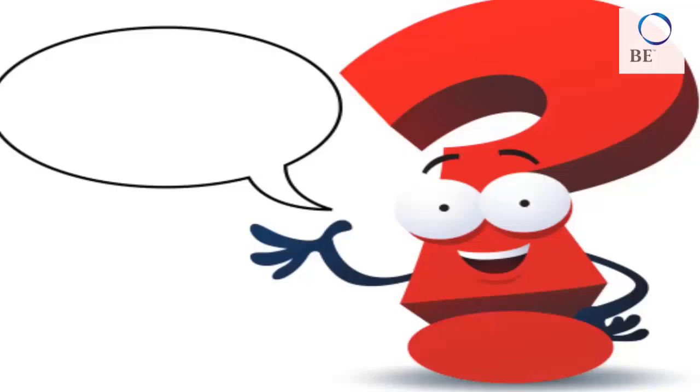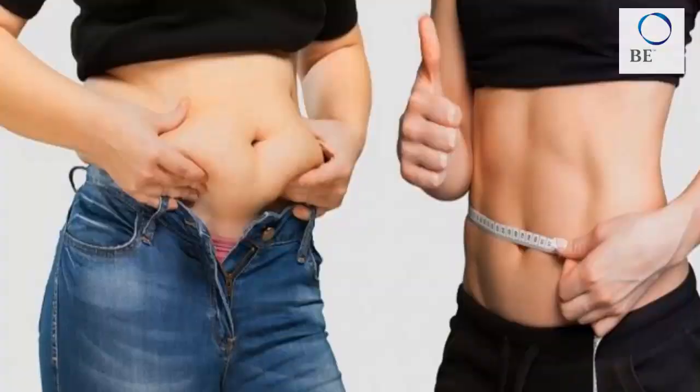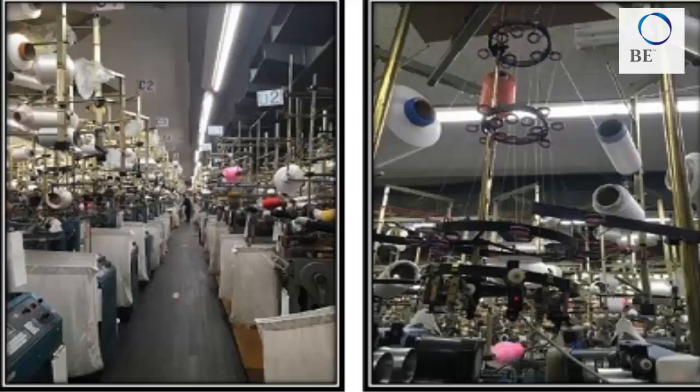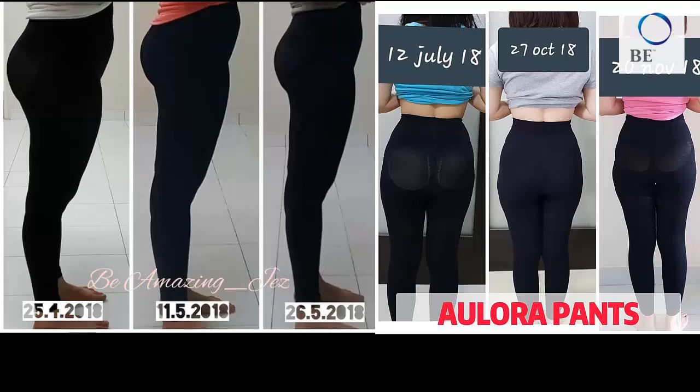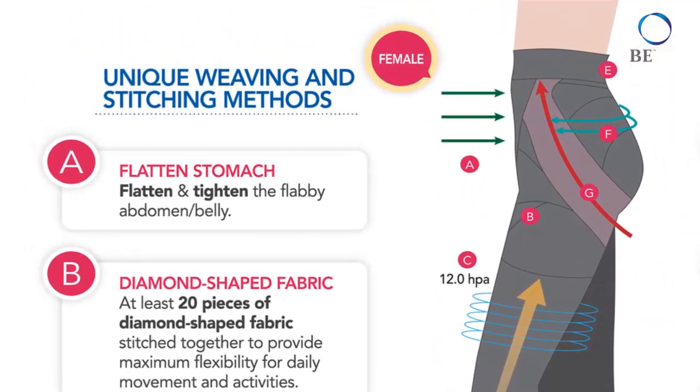How does the Allura pants work to slim you down? The secret is in the material it is made with. The pants is made using a special fabric known as Kodenshi from Japan, and the manufacturing process uses state-of-the-art technology to integrate ultra-fine ceramic particles.